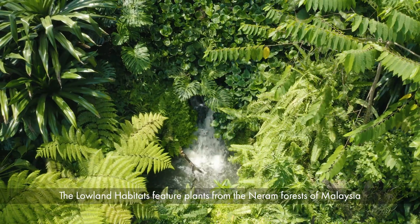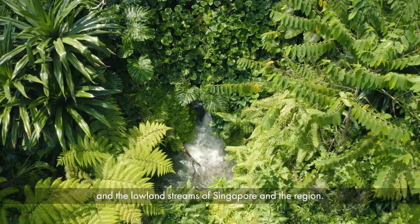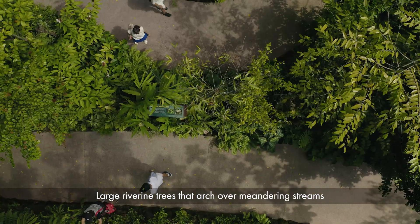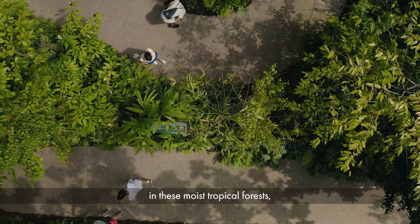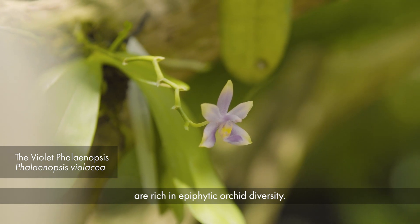The lowland habitats feature plants from the nearung forests of Malaysia and the lowland streams of Singapore and the region. Large riverine trees that arch over meandering streams in these moist tropical forests are rich in epiphytic orchid diversity.